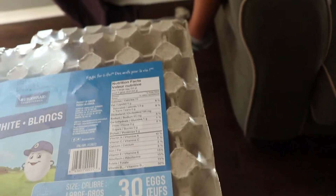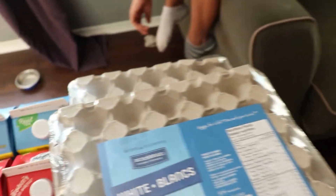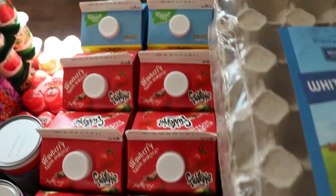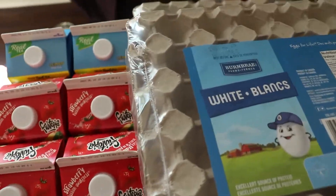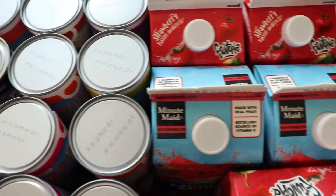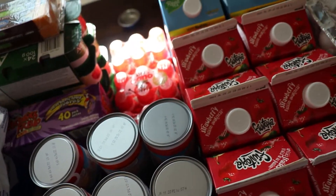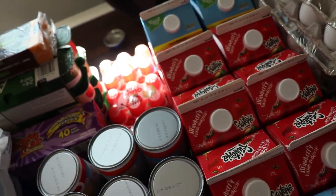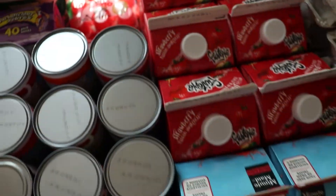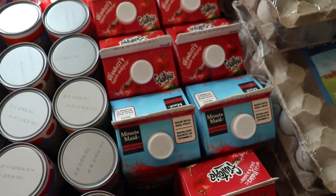Okay, here's the eggs. I normally get the 30-pack of eggs and I got seven packs — I have an extra one inside the fridge so I normally get eight. We go through that many: we have eggs for breakfast, for baking, and whatever else the kids decide. Then we have juice — I got eleven boxes of Fruitopia and Minute Maid juices.